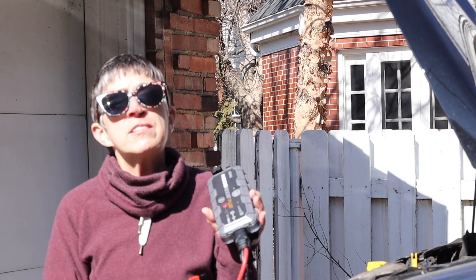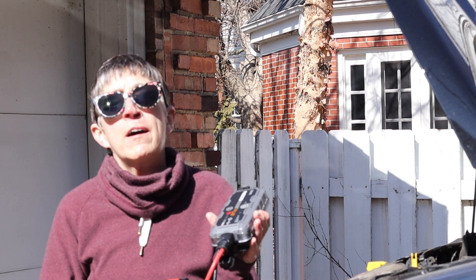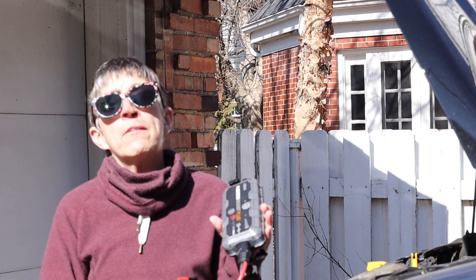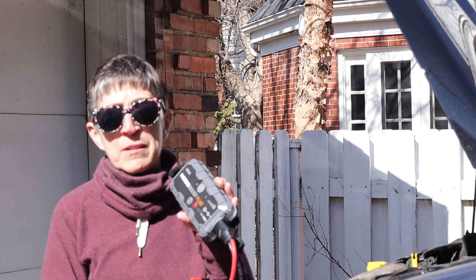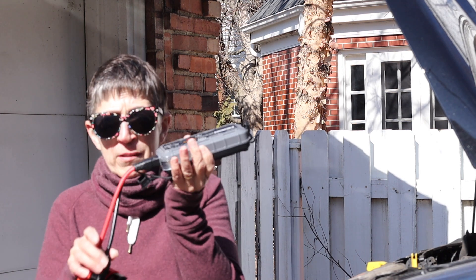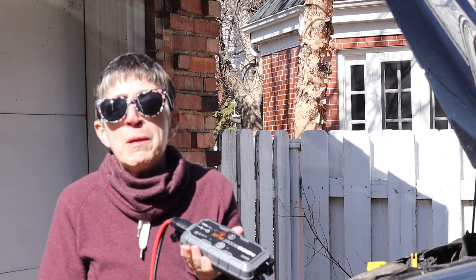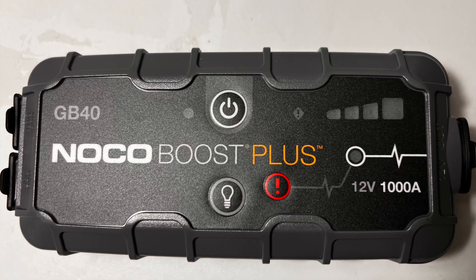I have not seen anybody on a van life channel talk about this, and we all should have one of these in our vans. It is a Noko Boost Plus. It's small, has charging cables, you plug it into a USB port to charge it. You can also charge your phone and other things off of it.